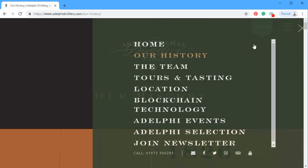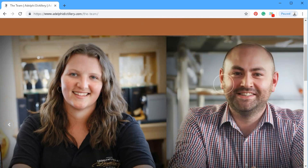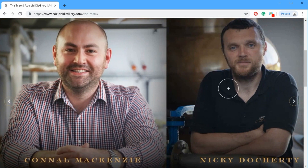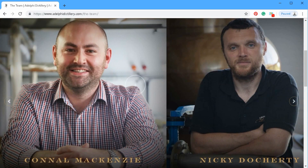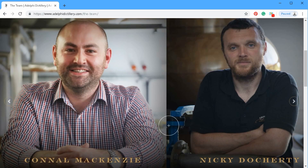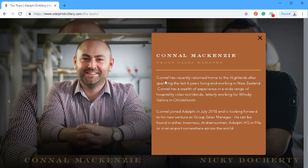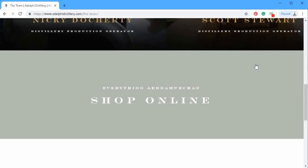The next section is the team, and I love what they did here. You can push through manually or let it go on its own, and there are little navigation buttons too. You get to meet the team members and see what they're in charge of — here's a sales manager who recently returned home to the Highlands. It looks beautiful, great job.